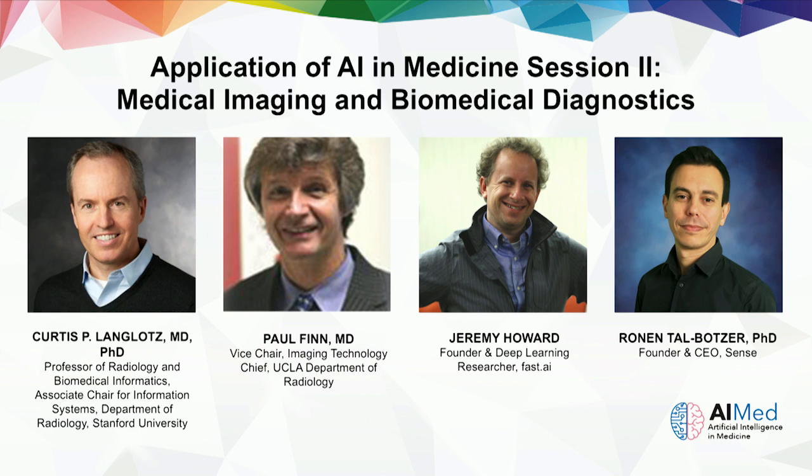We're going to move right into the next session. This is medical imaging and biomedical diagnostics. We have quite an amazing panel to talk about imaging and diagnostics. We will use the same format as the last panel, a series of brief talks, and then we'll have questions and answers. To my left is Ronan Talbatser, CEO of a medical diagnostics company. To his left is Jeremy Howard, CEO of a medical imaging deep learning company. To his left is Paul Finn, a cardiovascular imager. My name is Kurt Langlotz. I'm a chest radiologist and run an AI research lab, and I will begin.